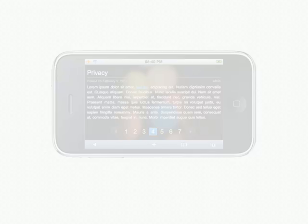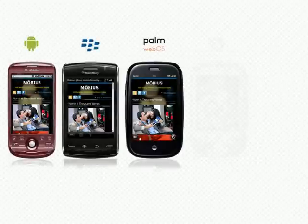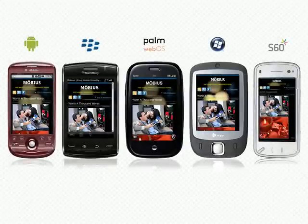What about other mobile devices? Android, Blackberry, Palm Pre, Windows Phone, Symbian. Here you may rely on our vast experience of producing desktop and mobile optimized XHTML and CSS.